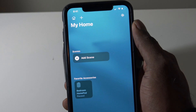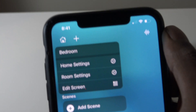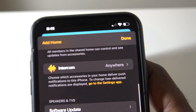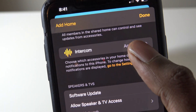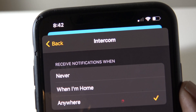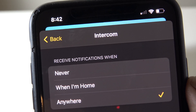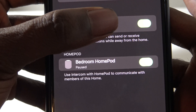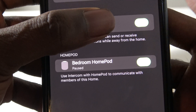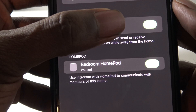Once you've done that, go into the Home app, then tap on the top where the Home is, and then go into Home Settings. You're going to see that there's a new intercom feature right here. Tap on it and it'll give you a chance to receive notifications — never, when I'm home, or anywhere for the intercom — so you just choose anywhere. You have your user profile so it can recognize your voice, and the intercom feature lets you communicate with multiple HomePods within your home.